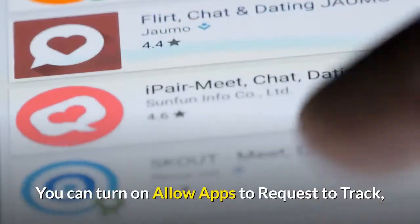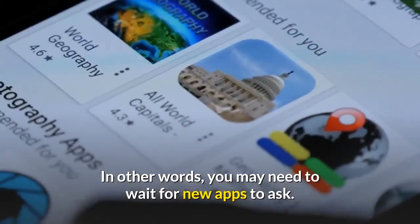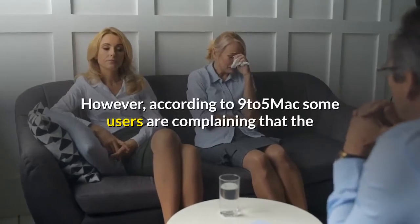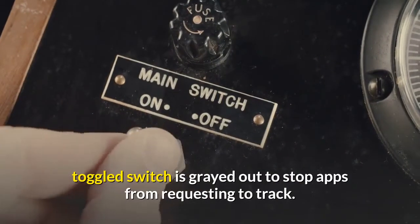You can turn on Allow Apps to Request to Track, but if apps have already been given the instruction not to track, they won't ask again. In other words, you may need to wait for new apps to ask. However, according to 9to5Mac, some users are complaining that the toggled switch is grayed out to stop apps from requesting to track.